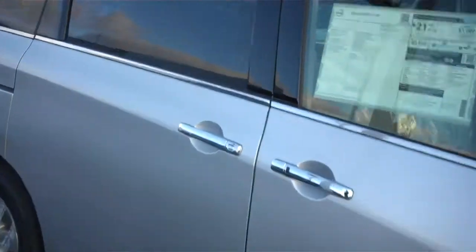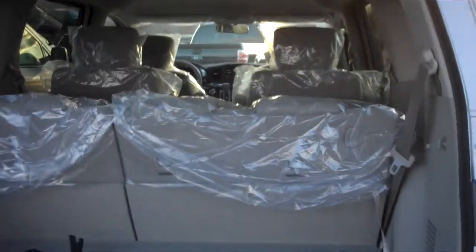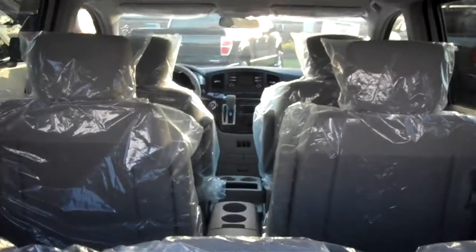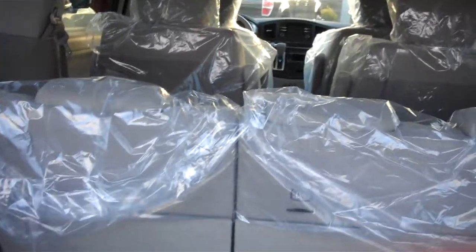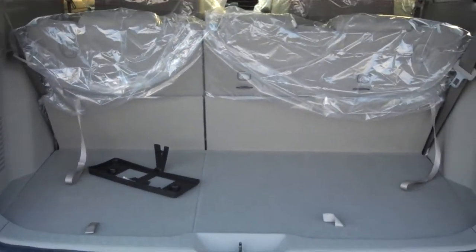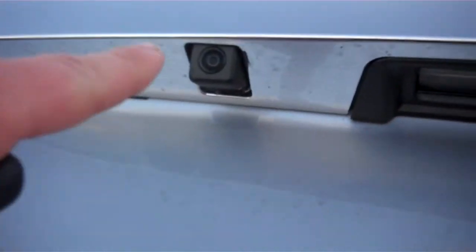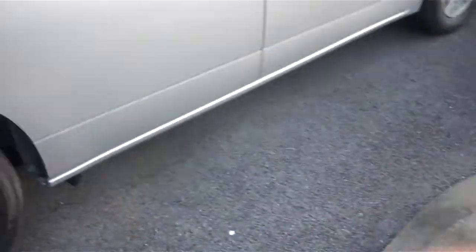We'll start in the back. Everything did just come onto the lot. Three-row seats, and the rears are folding 60-40 rear seats. You also have a rear backup camera, which comes pretty standard on the Quest.